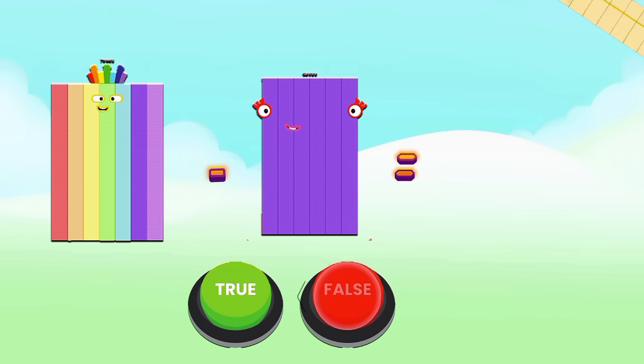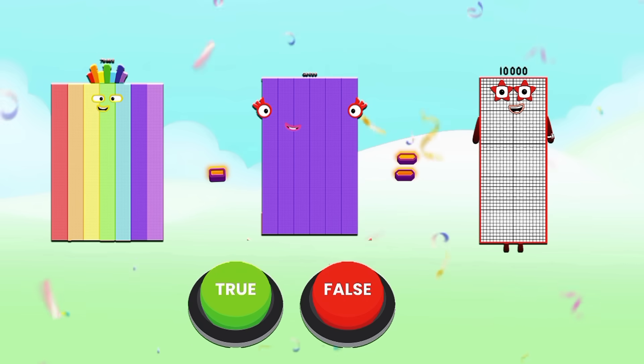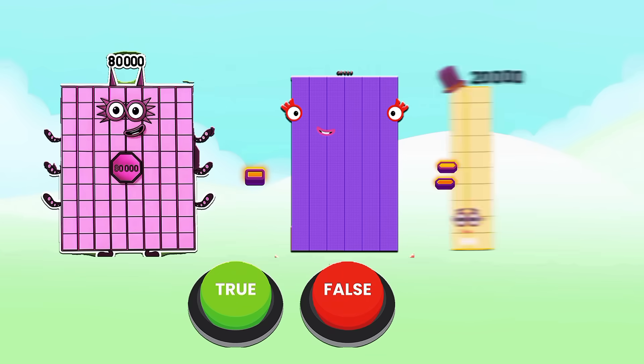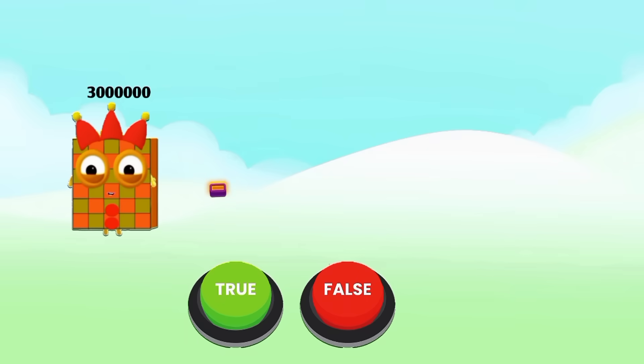It is false. The correct answer is 70,000 minus 60,000 equals 10,000. Next: 80,000 minus 60,000 equals 20,000 — is it true or false? Yes, it is true! 80,000 minus 60,000 equals 20,000.